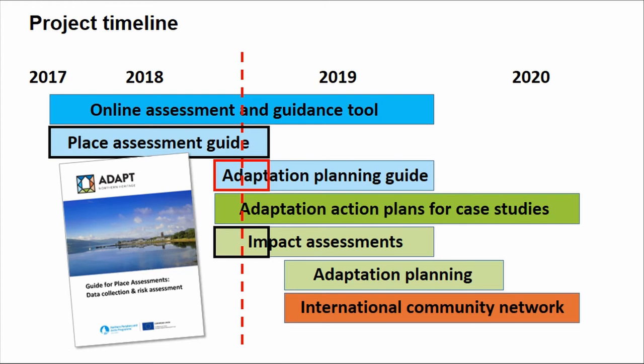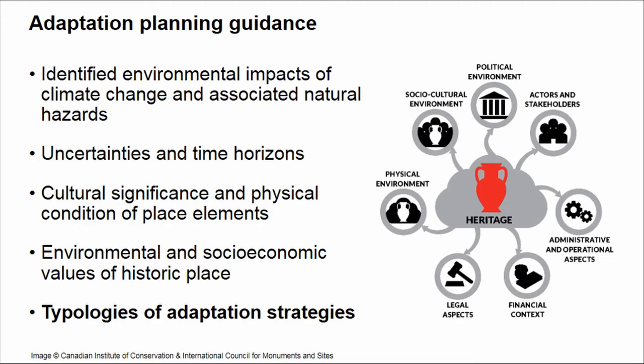We finished the first year of our project already, which was focused on developing guidance on how to assess climate change impacts for a place. We've been busy this summer trialling our online case studies and guidance working with local communities. What I want to focus on is our adaptation guidance, which will factor in climate change impacts including uncertainties and time horizons, cultural significance, condition, as well as the socio-economic value of a place and how that factors into a feasibility study for adaptation strategies.